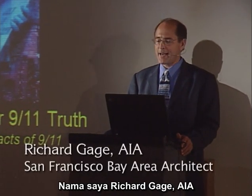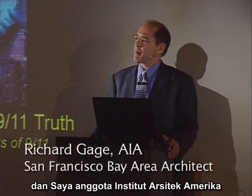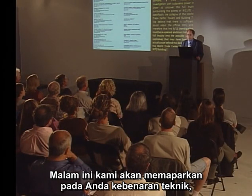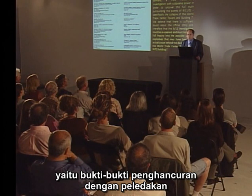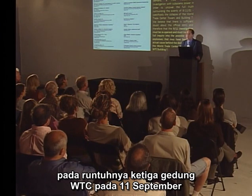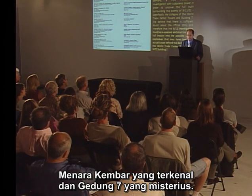My name is Richard Gage, AIA. I've been a practicing architect for 20 years and I'm a member of the American Institute of Architects. Tonight we're presenting to you the technical truths, the evidence found for the explosive demolition of all three World Trade Center high-rise collapses on 9-11: the iconic Twin Towers and the mysterious Building 7.